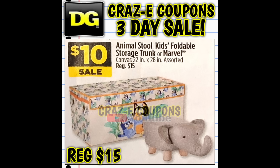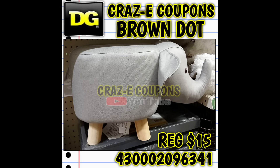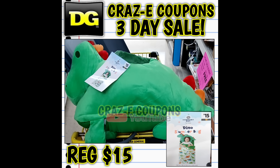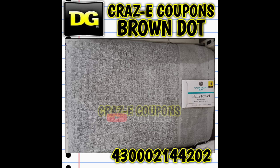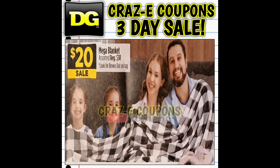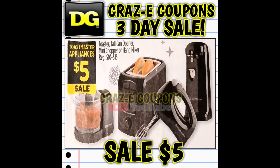We have the kids animal stools and foldable storage trunks, normally fifteen dollars, on sale for just ten dollars — lots of different characters to choose from. The kids slumber buddies, normally fifteen dollars, are on sale for ten dollars — including a unicorn and a dinosaur. The Comfort Bay bath towels and washcloths are priced at five dollars each and will be on sale buy one get one half off. We also have something new called the mega blanket — huge, normally thirty dollars but on sale for twenty. The Comfort Bay bed pillows two-count are on sale for just five dollars, making each pillow $2.50.